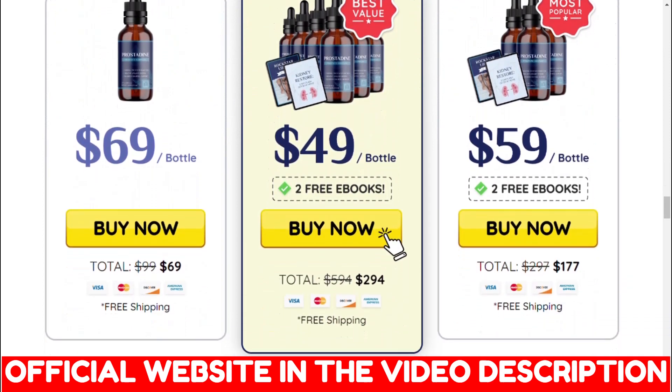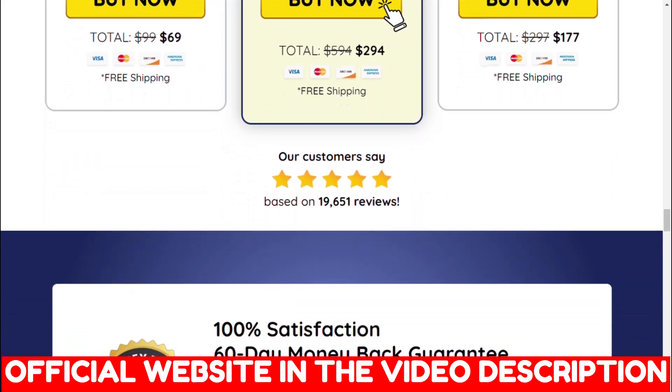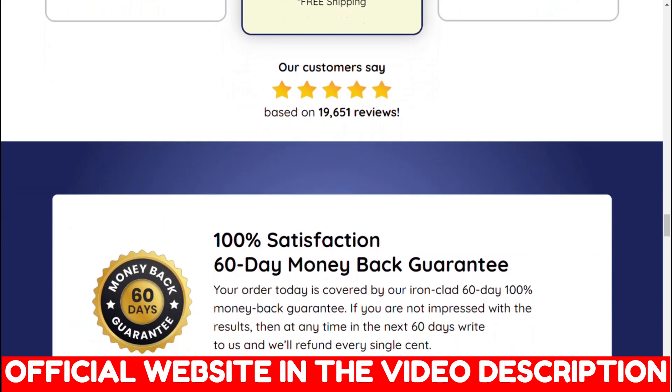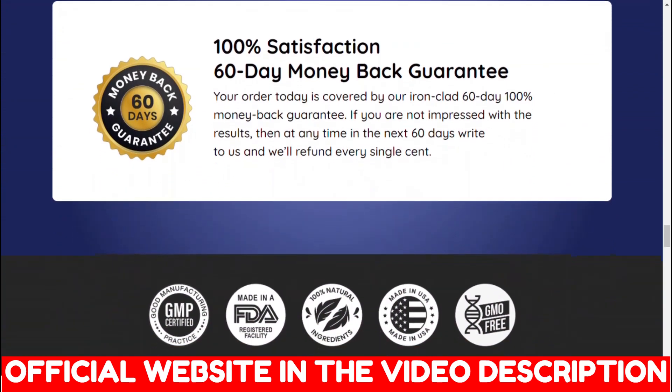Basically, Prostadine is a prostate support formula that supports normal prostate function, bladder control, and a healthy urinary tract. In addition, the ingredients are non-GMO and derived from natural plants.